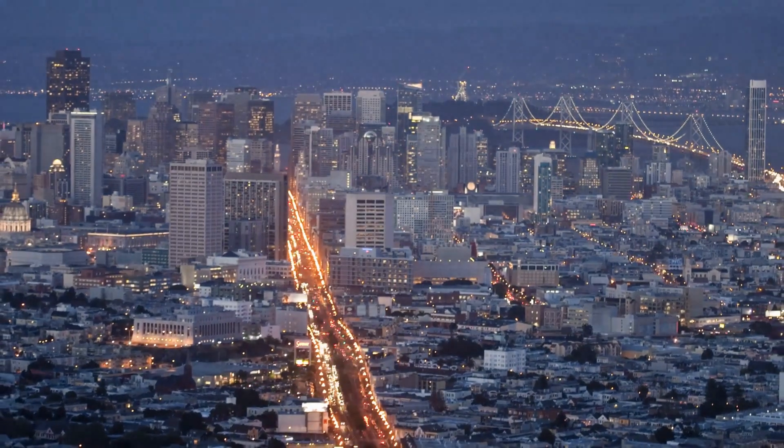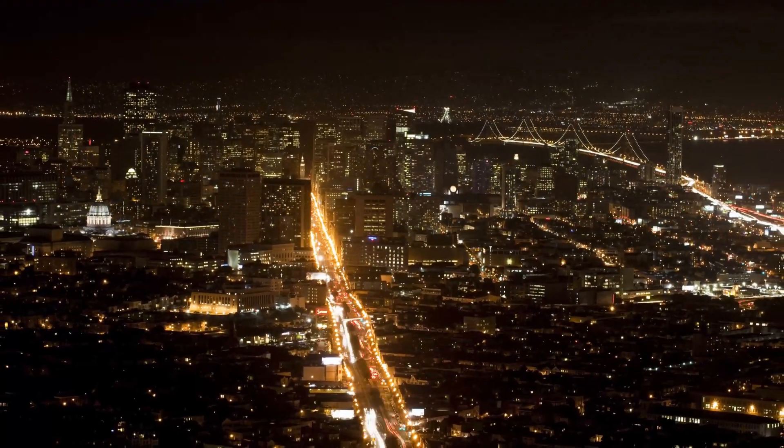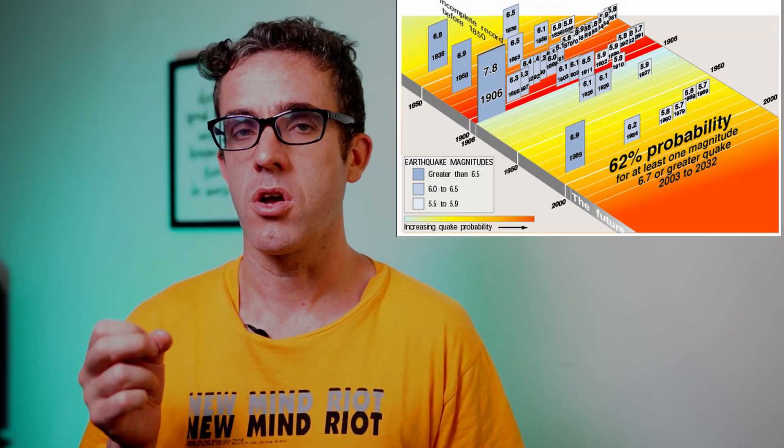More worrying was how the tower would perform under an earthquake. San Francisco is home to one of the most famous fault lines — the San Andreas Fault. Seismologists predict a major earthquake roughly every 200 years; the last one was in 1857, almost 165 years ago. Stress has been building up in the tectonic plates, and seismologists predict a magnitude 8 earthquake is possible, with a three-in-four chance of a damaging earthquake in the Bay Area occurring at any time.